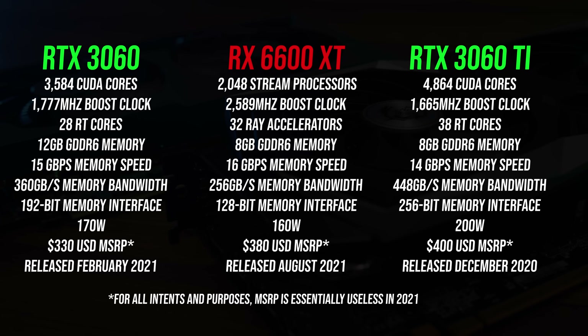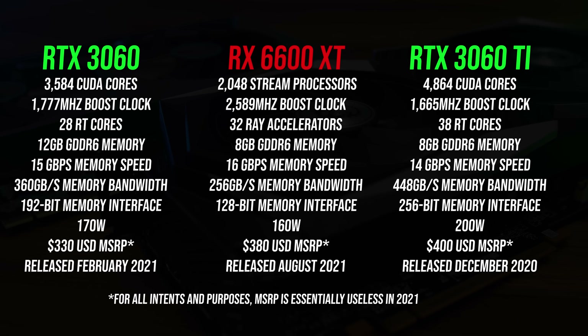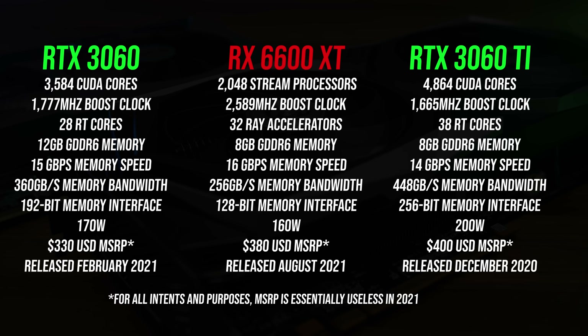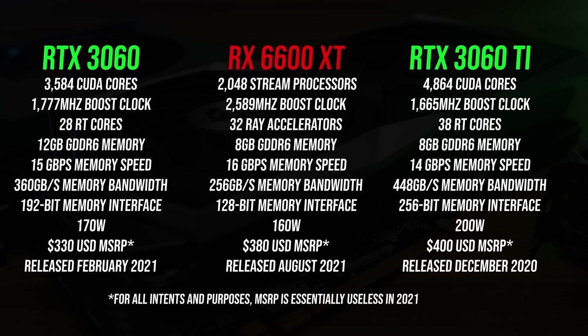Let's start with the differences in specs. AMD's new 6600 XT has 8 gigs of VRAM, just like the RTX 3060 Ti, however the memory is slower. The lower tier RTX 3060 has more VRAM at 12 gigs, which is even more than the Ti — because Nvidia reasons. AMD says they're targeting the 6600 XT towards 1080p gaming, so I think the 8 gigs there is fine.